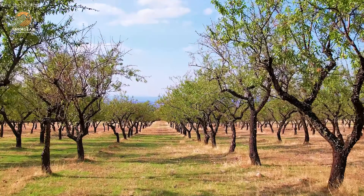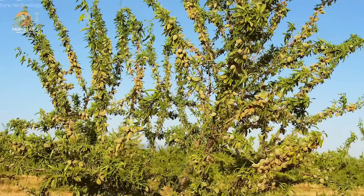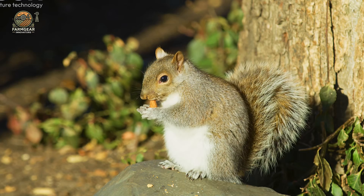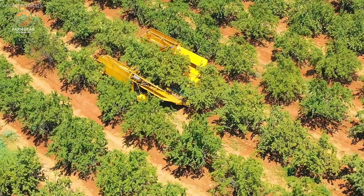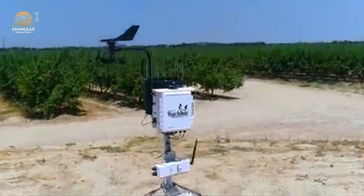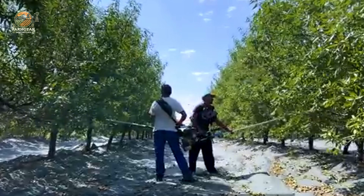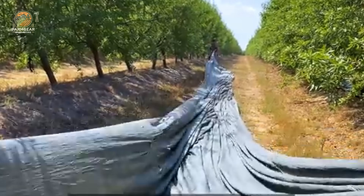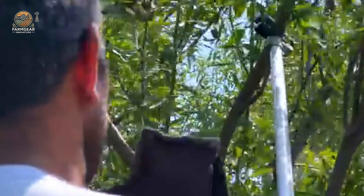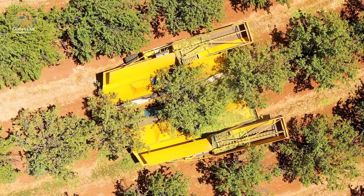Hello and welcome to this incredible journey, brought to the best audience on YouTube — especially those tuning in from the Golden State, California, where the sun graces us with over 300 days of radiant brilliance each year. Today we're diving into a story that's as rich as the soil of this iconic region.